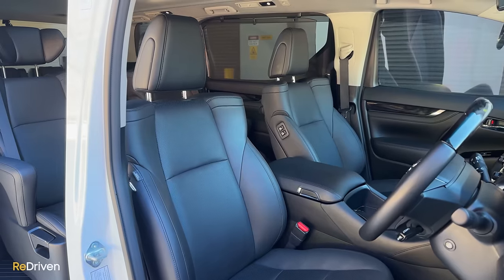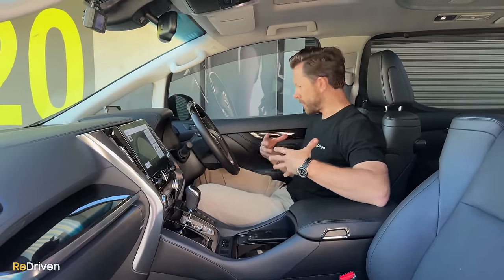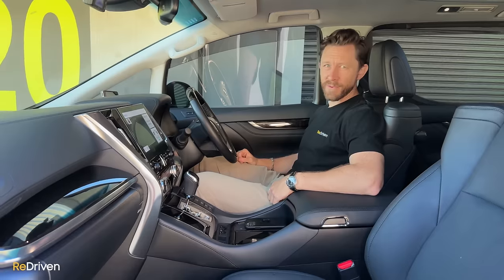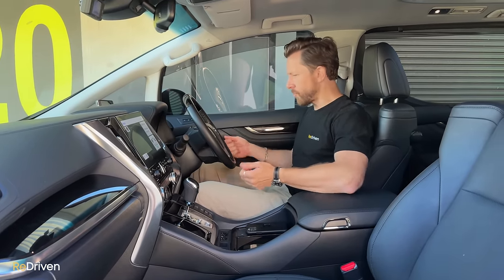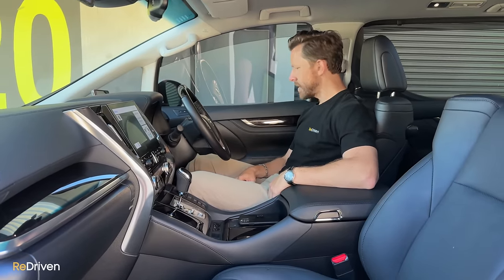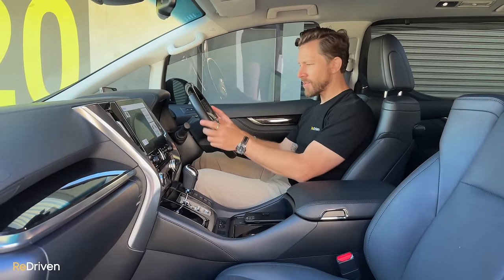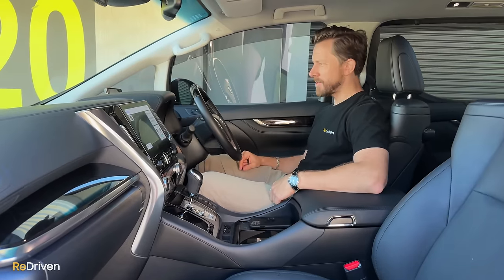Ergonomics-wise, these seats are so comfortable. If you're going to be screaming at your kids, you need to come from a really nice, solid, and supportive place — and these seats just feel amazing. Even the driving position, you don't feel like you're driving a bus at all. Everything you need to touch and use, all the buttons feel right, everything's in the right place. Spot on.